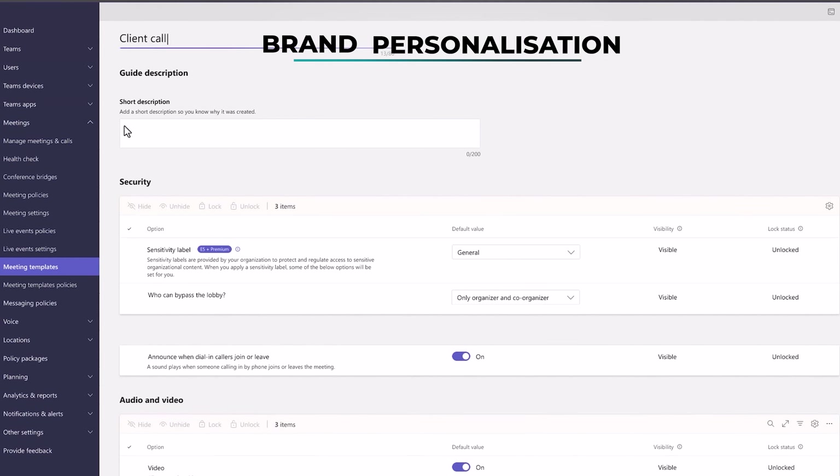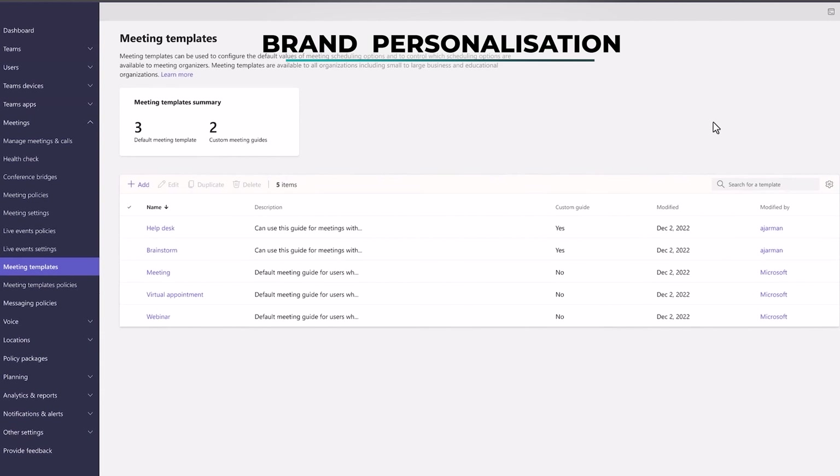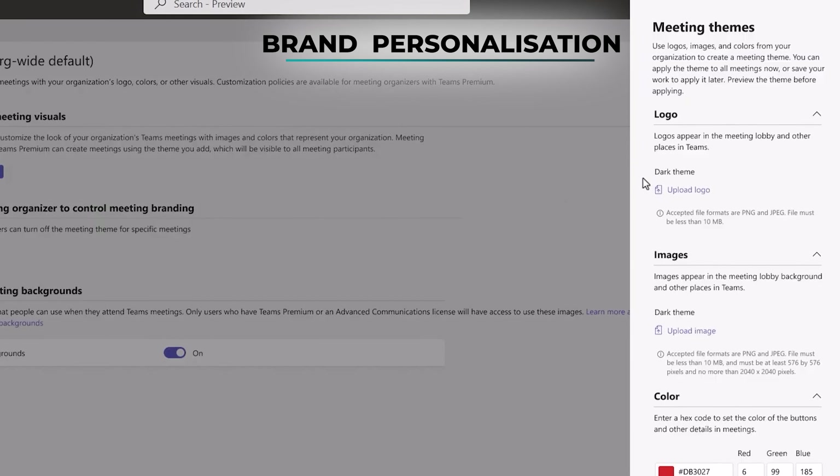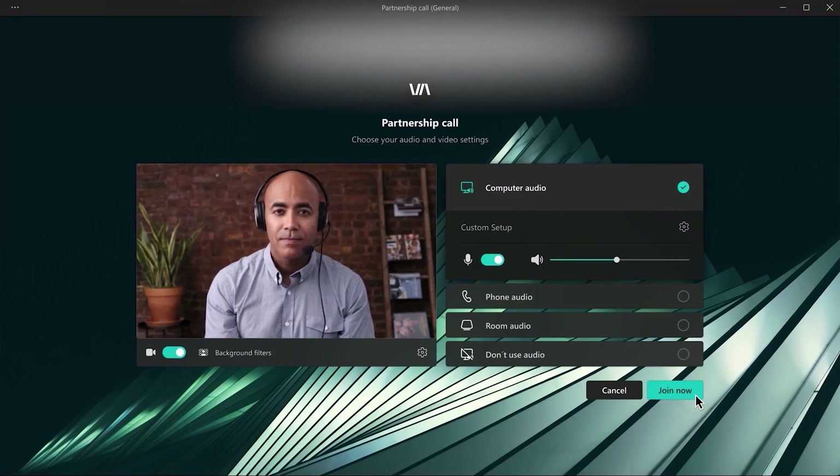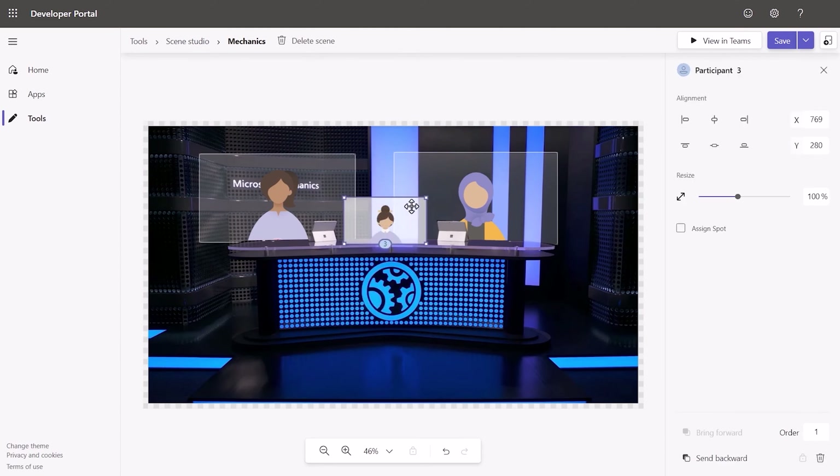Teams Premium brings new meeting guides to help you choose the right meeting experience, and enhanced brand integration with custom logos, backgrounds, lobby experiences, and scenes for together mode.